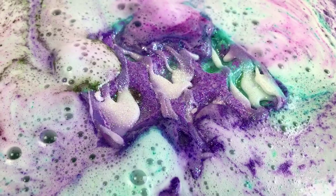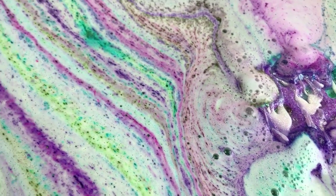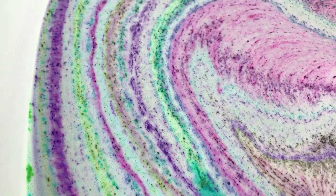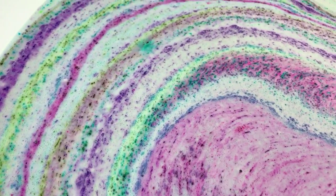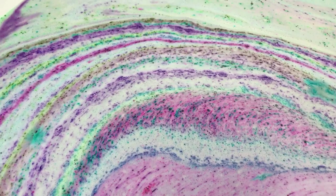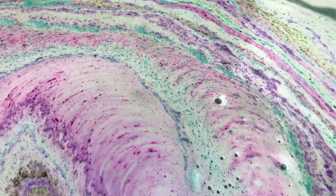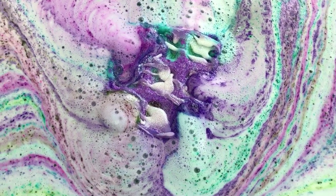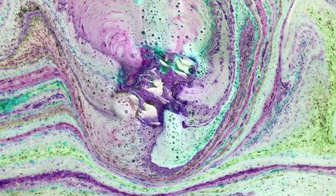I want you guys to look at this foam — look at that, it's insane, it's gorgeous. I don't want to miss the end of the waffle, but it's still got some time left on it so we're good.